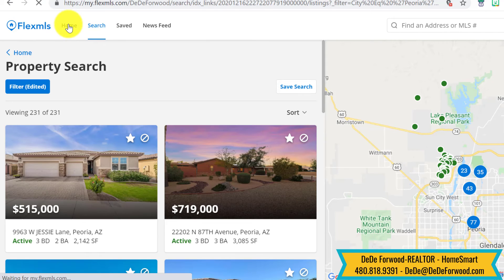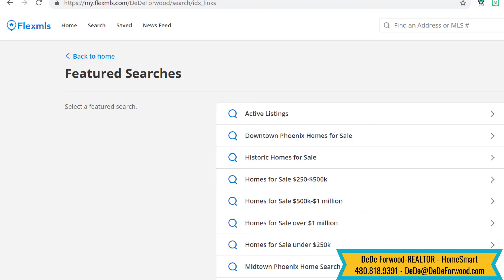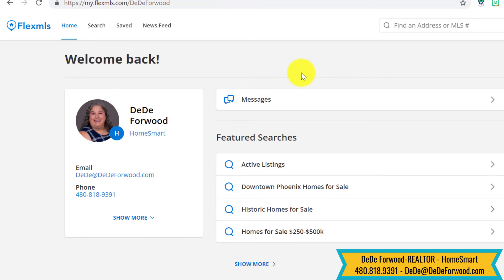There are also some saved searches over here on the home page, and you can see all searches that I have open for people — if they want to see single stories or what have you. Or if you want me to do a specific search for you, I'd be happy to.